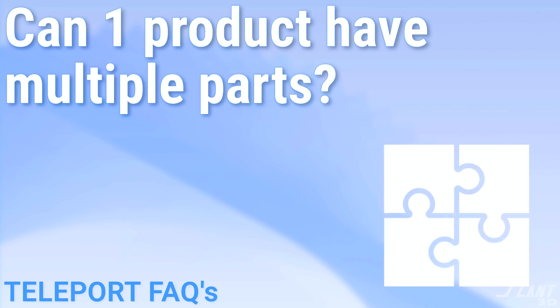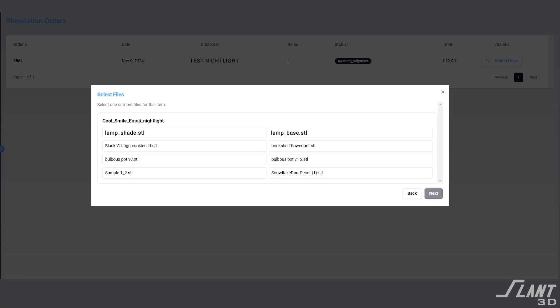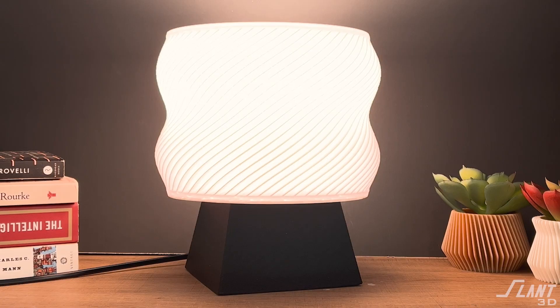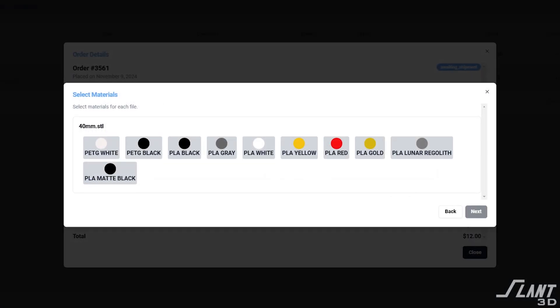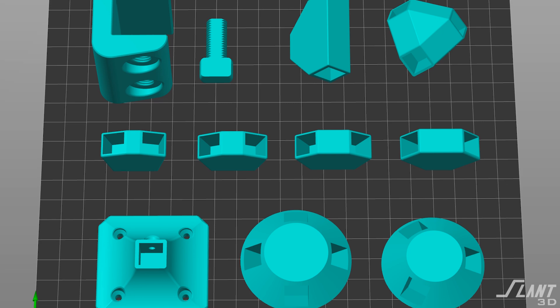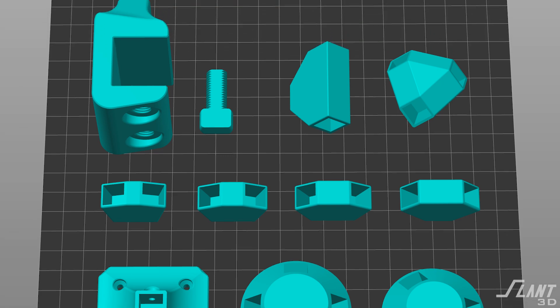Can you do multiple parts to a product? Yes, absolutely. This is new to the Teleport app — you are able to match multiple different files to a single product. So if you are selling a lamp, you would upload the shade and the base. The base could be printed in black and the shade in white. Both files are matched to that single product so you can have multi-color parts and multi-part assemblies, all within a single print.